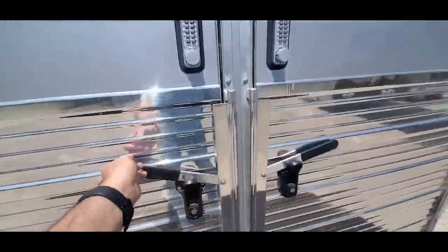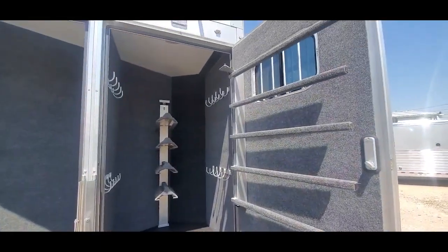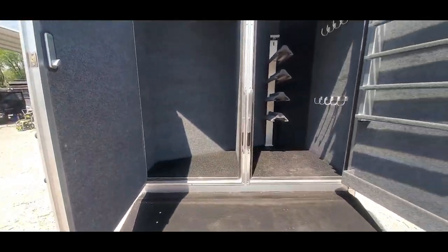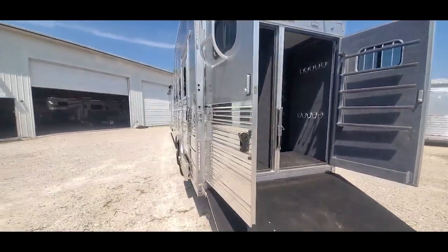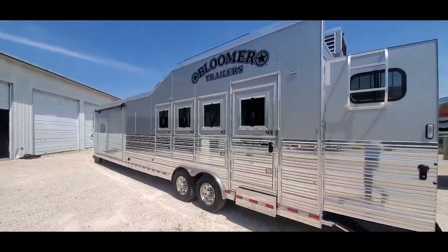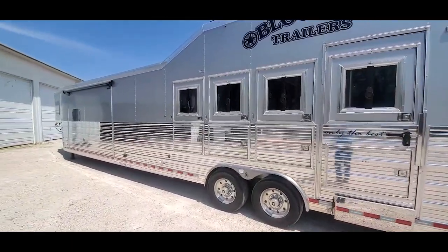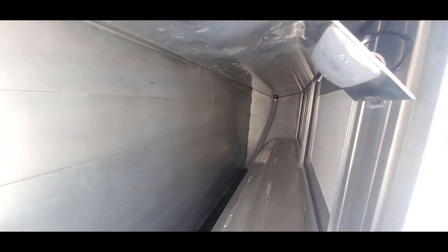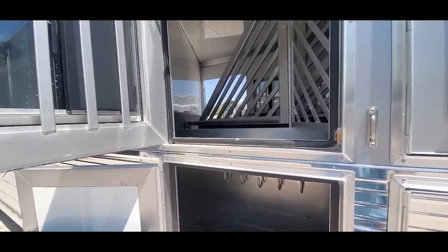Put a ramp back here behind this tack room. Full back tack — they've got a split divider wall there. With the ramps, it's really easy to get all your stuff in and out. It's got the integrated manger into this escape door here.